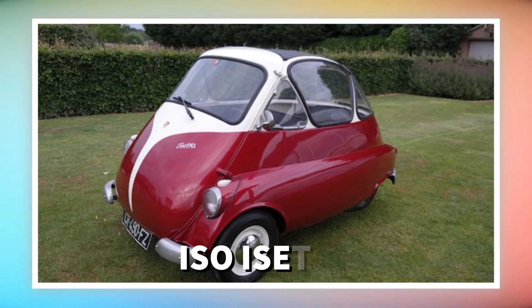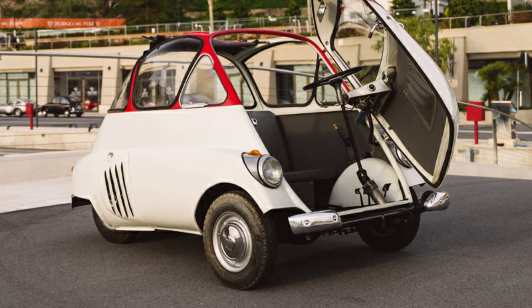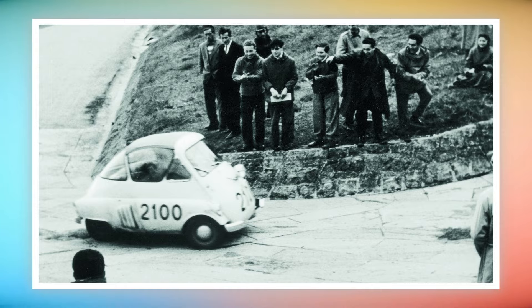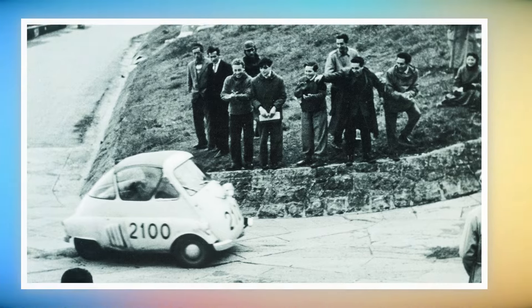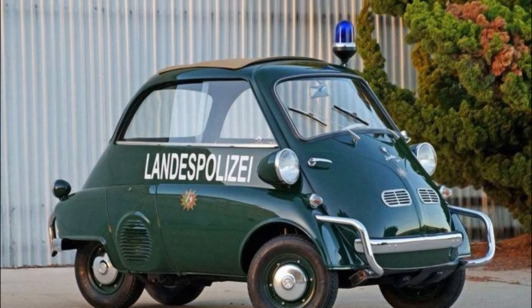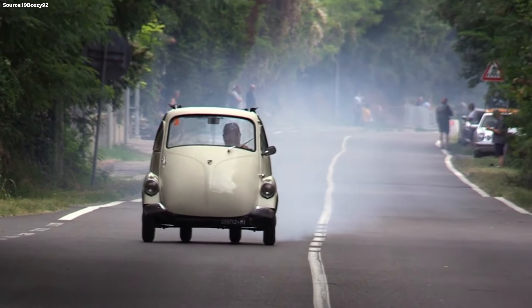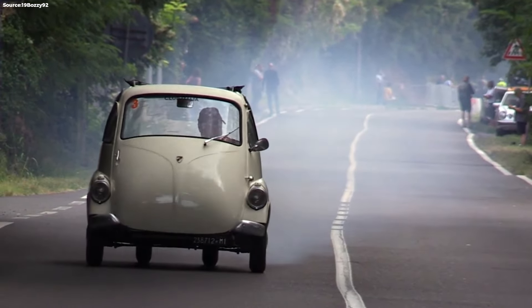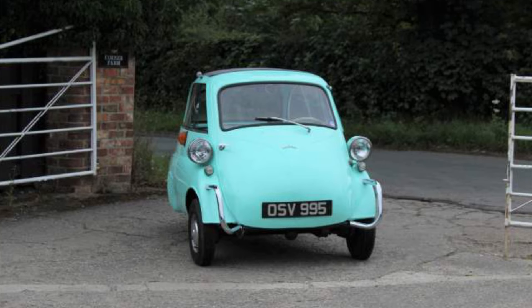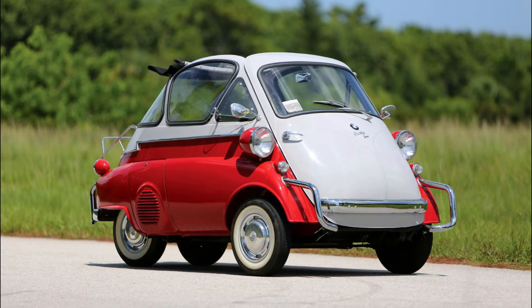Number 9: Iso Isetta. Next we have the Iso Isetta. It's a cute little Italian car with a big door which opens at the front. Because there was a lack of material after World War II, small vehicles were very popular. It became famous when BMW built the Isetta on license, and it was the first car to achieve a fuel consumption of 3L per 100 km. The three-wheel car is very efficient, but not very fast. During its production run from 1953 until 1961, more than 160,000 Isettas were produced.